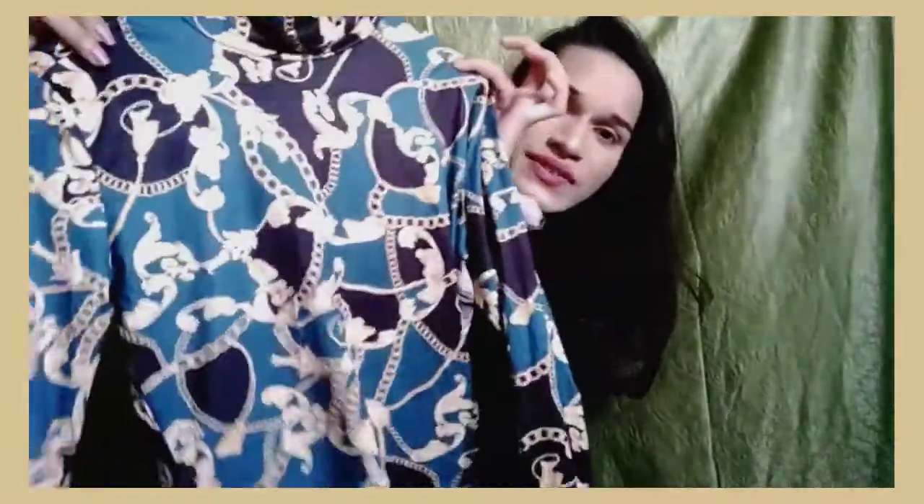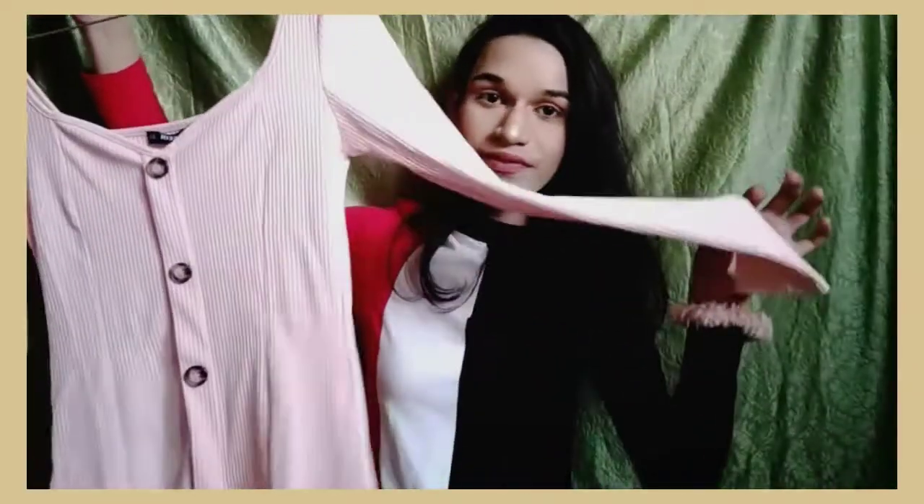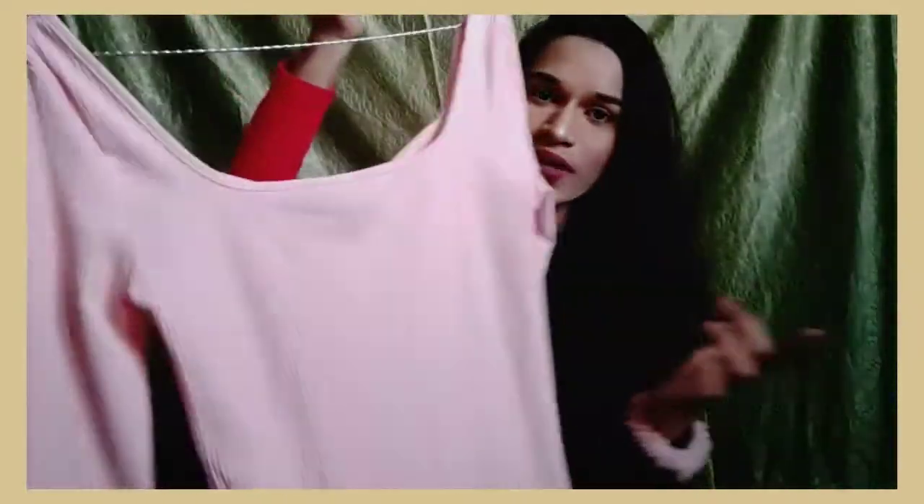This is a high neckline turtleneck product — definitely check it out. This is what I got for 300 rupees from Shein. Shein's turtleneck is very cost-effective, so this is 300 rupees. You can buy this one. This is like a full square neck and of course there are buttons.